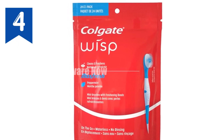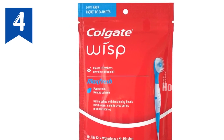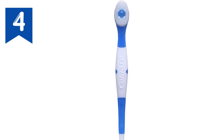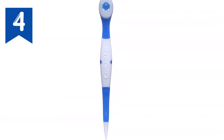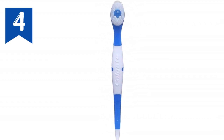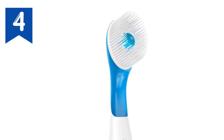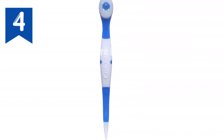Colgate Wisp Max Fresh Peppermint Mini Brushes, 24-count. Get clean teeth and fresh breath on the go with the Colgate Max Fresh Wisp Disposable Mini Toothbrush in Peppermint. This pocket-sized mini toothbrush delivers the freshness of gum and the clean of a toothbrush in one portable device. Its built-in sugar-free peppermint bead easily dissolves and delivers a rush of minty freshness while the bristles gently remove food and other particles. A soft pick at the base of this disposable toothbrush removes food particles from hard-to-reach areas.